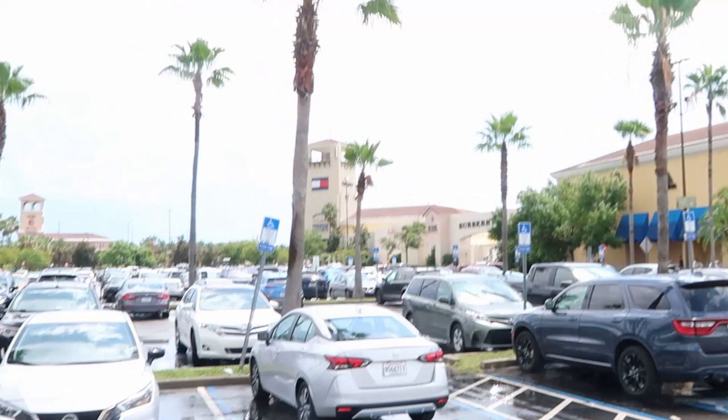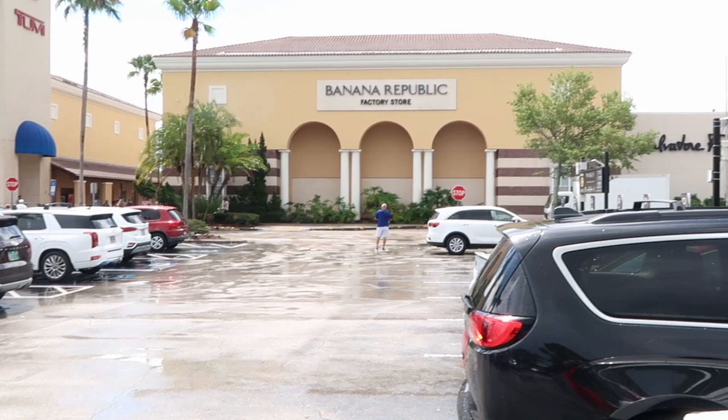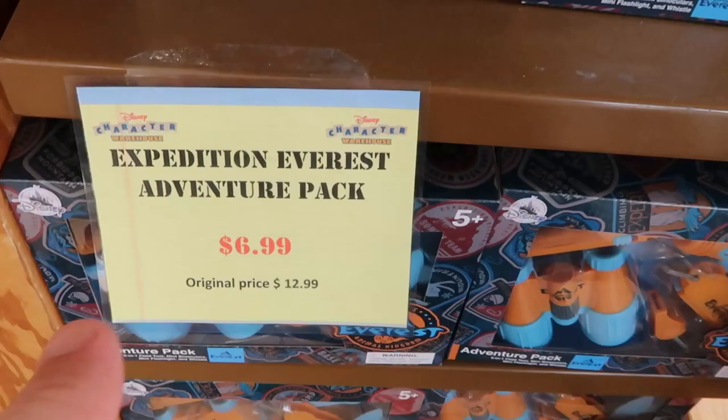And look at it outside now — looks really nice. Yeah, it just downpoured and I got the text message. We had 38 groups ahead of us and we only had to wait like 20 minutes, so not too shabby at all. Before we get started, if you'd smash that like button and subscribe we would really appreciate it. When you get your second text you'll return here for the virtual waitlist at the character warehouse.